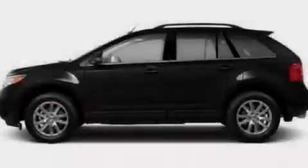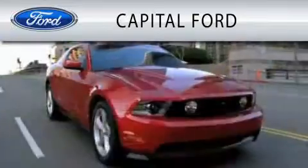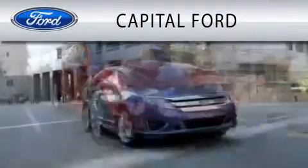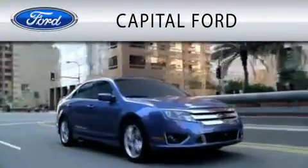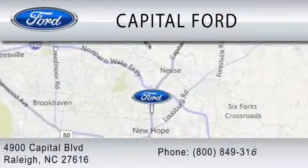Please call today to reserve this vehicle for a test drive. Capital Ford is dedicated to doing everything possible to ensure that the experience you have selecting your vehicle is as pleasant as possible. We are located at 4900 Capital Boulevard in Raleigh.